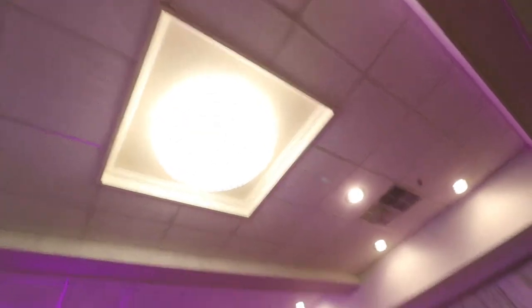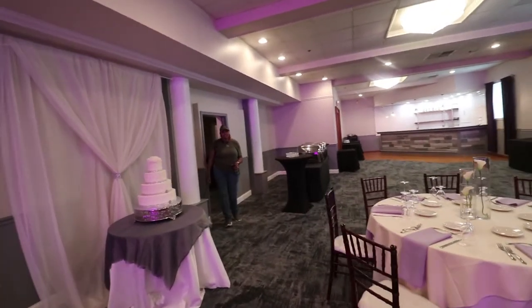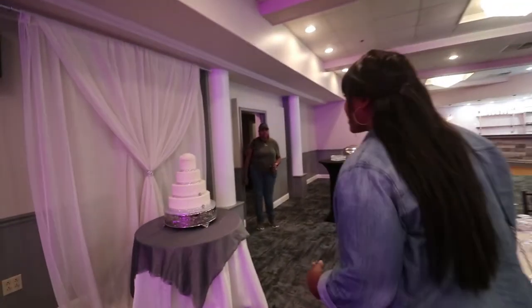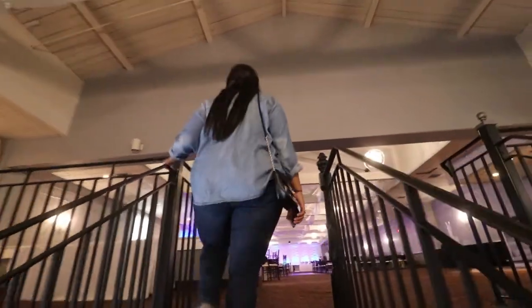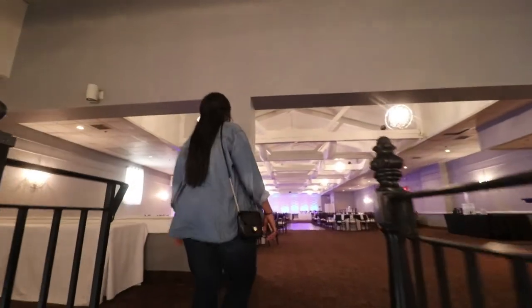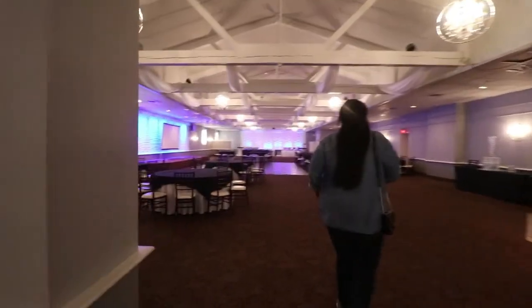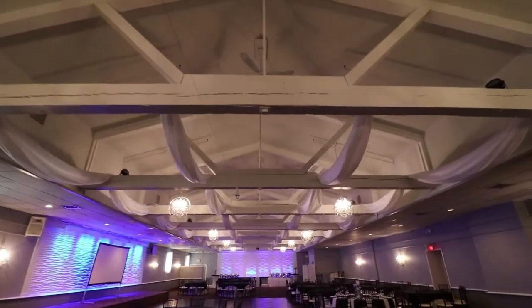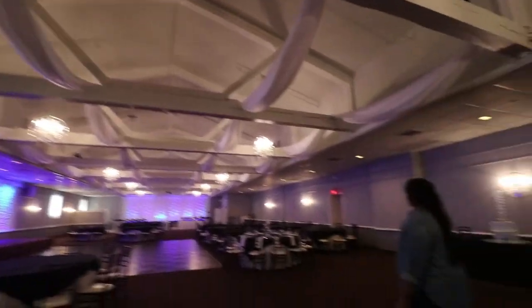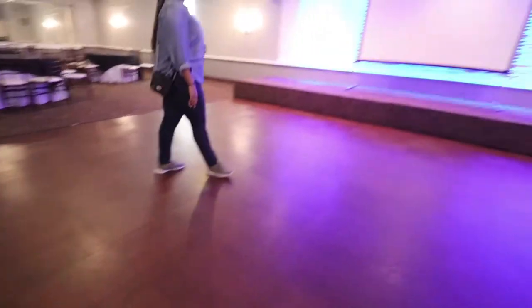Look at these chandeliers! I didn't even touch it, I smelled it. And look — the blue wall! It already looks much better than the purple, for sure. I love it.